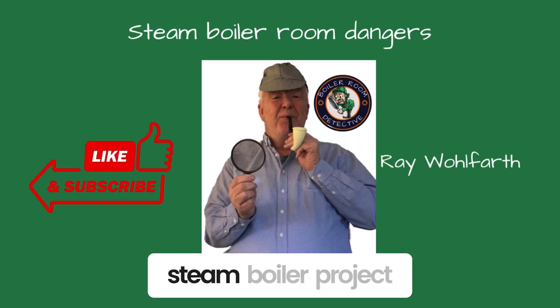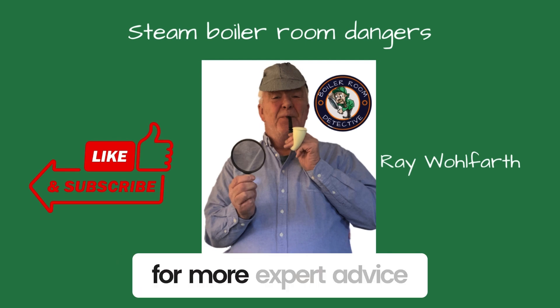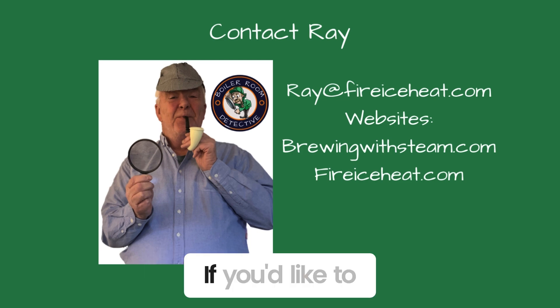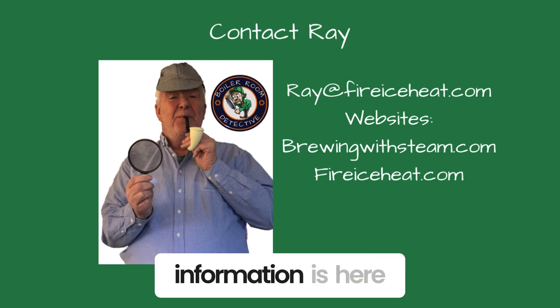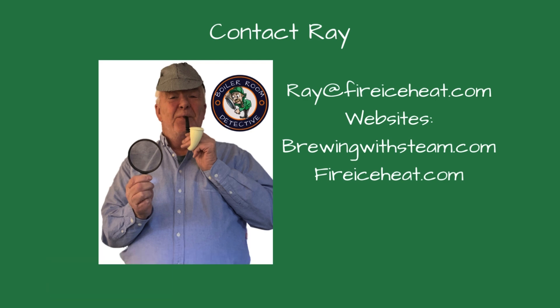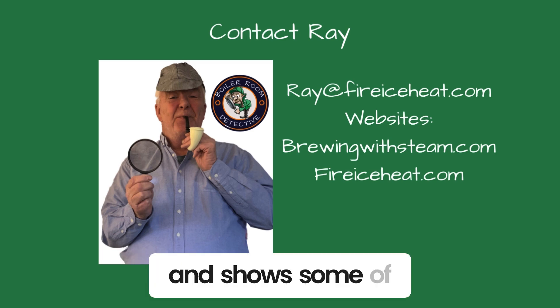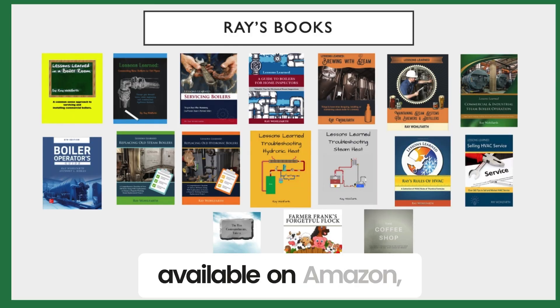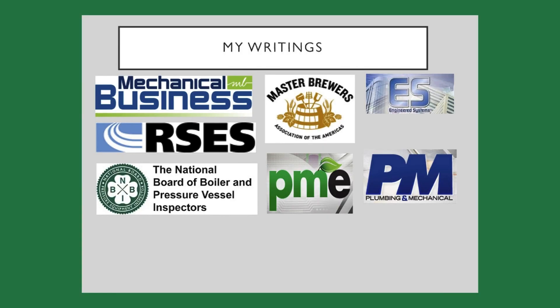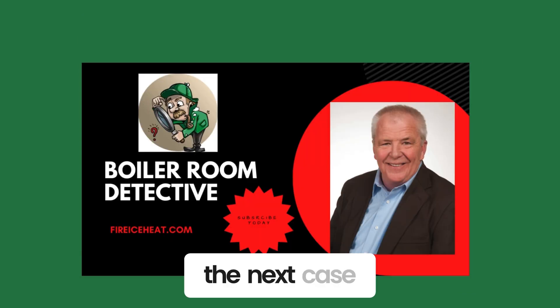I hope this helps you on your next steam boiler project. If you found this video helpful, give us a thumbs up and subscribe to our channel for more expert advice and tips. Thanks for watching. If you'd like to contact me, my contact information is here. I have two websites: brewingwithsteam.com, focused on steam systems for breweries and distilleries, and fireiceheat.com, my company's website. My boiler books are available on Amazon and my technical articles are included in industry publications. Thanks for stopping by Boiler Room Detective, and I'll see you on the next case.